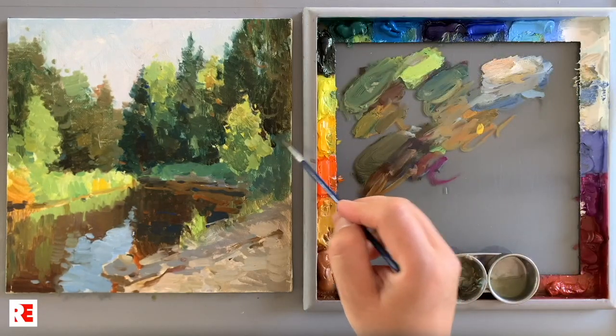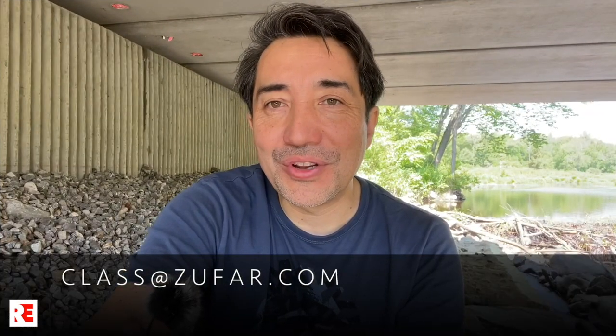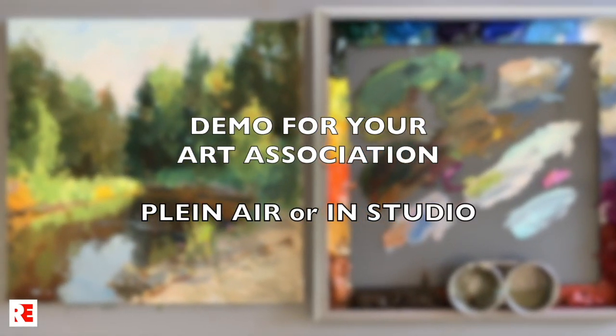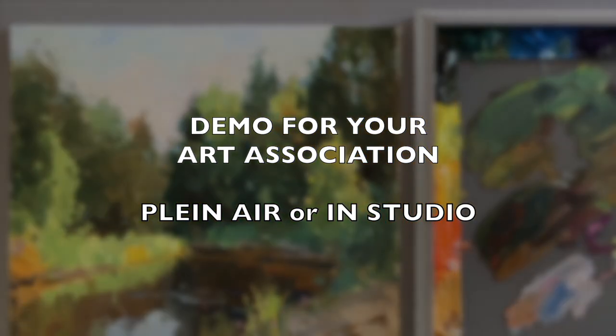So if you think that your art group or art association would like to see me doing a drawing and painting demo, having me as a guest on your Zoom meeting, send me an email. My email is class@zufar.com. Pricing is average. Let's have a good time and learn.